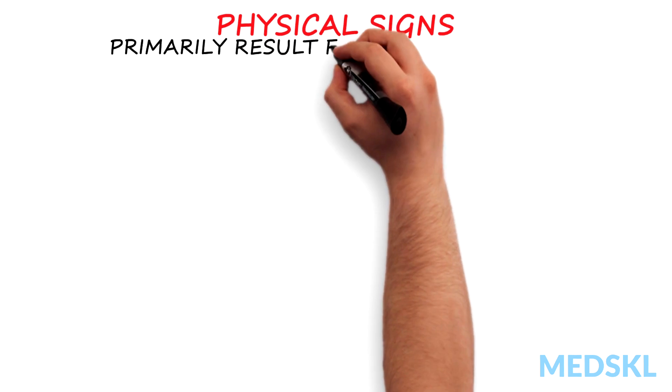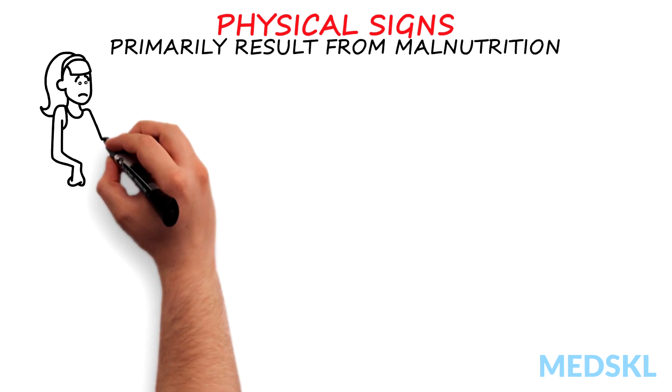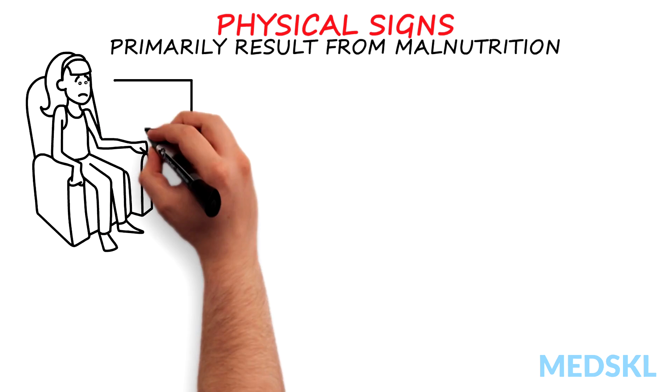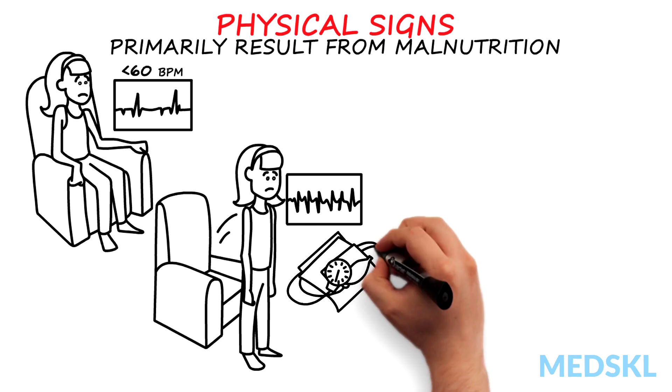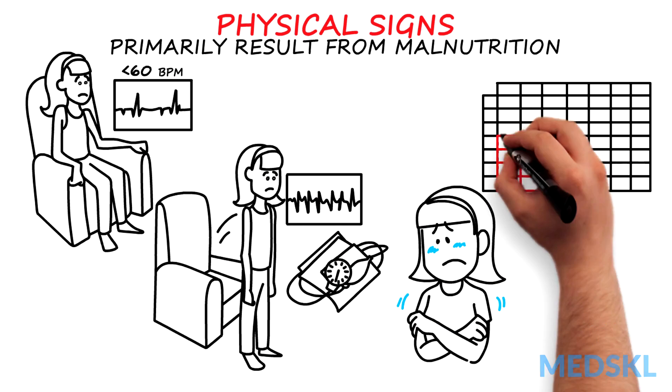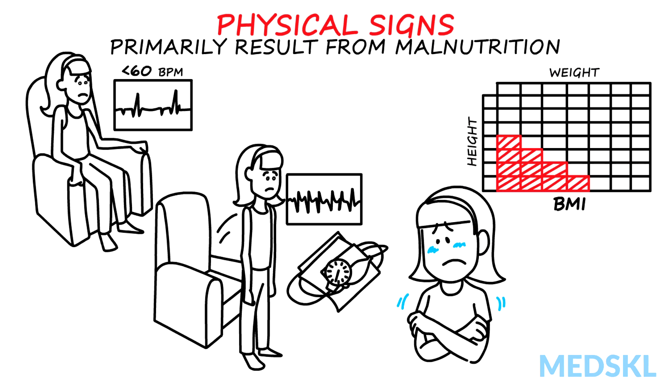Physical signs primarily result from malnutrition, which can affect all organ systems. When doing a physical exam, pay attention to vital signs, as you may see bradycardia, orthostatic heart rate and blood pressure changes, and/or hypothermia. Plot the patient's height, weight, and BMI, and compare to their historical growth curves to help determine the degree of malnutrition.